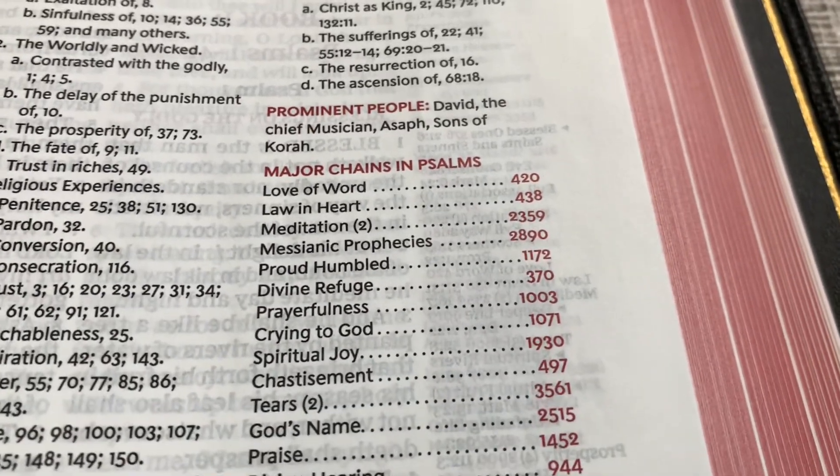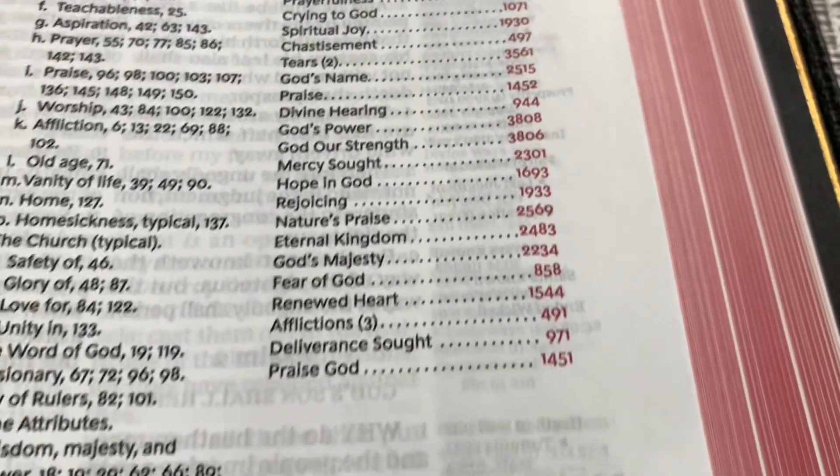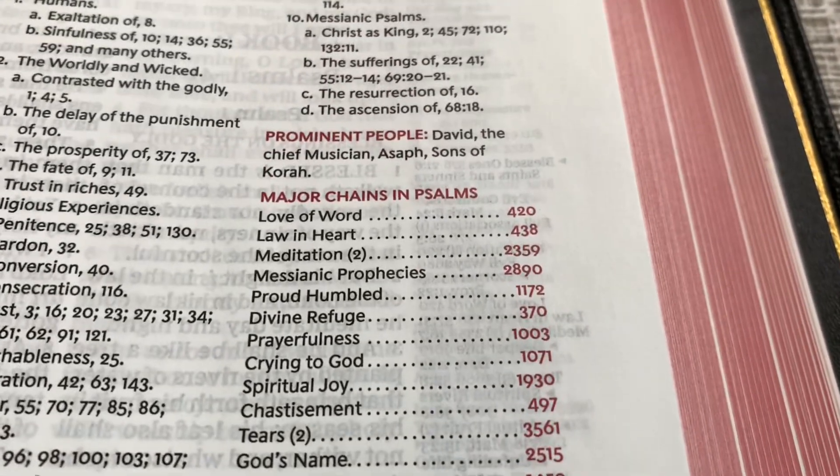And then you have major chains. So you have a lot of these major chains. You can go in the back, and I'll show you that in a moment.